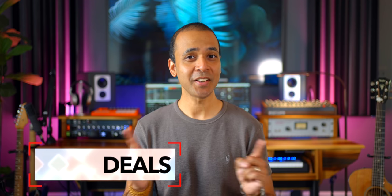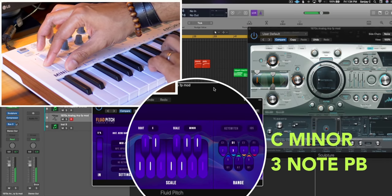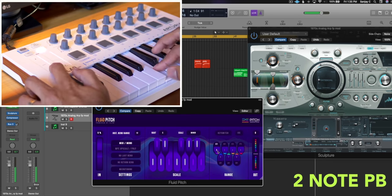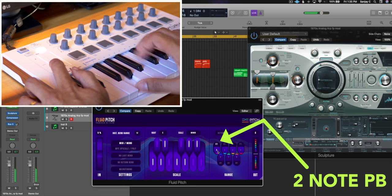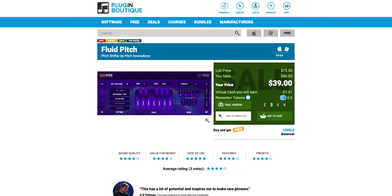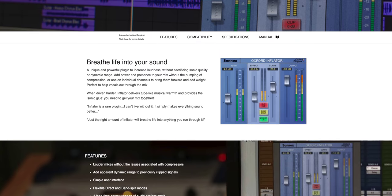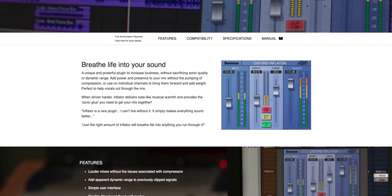Let's get to some deals. First up, Fluid Pitch — that plugin that gives you better control of your pitch bends — is on sale right now for $39 on Plugin Boutique. It works as a MIDI effects plugin so you can control any software instrument or even a hardware synth with it. Next up, Oxford Inflator, a very cool plugin that increases the virtual loudness of your mix, is on sale for $55. It's a really great plugin if you need to get that loudness up.